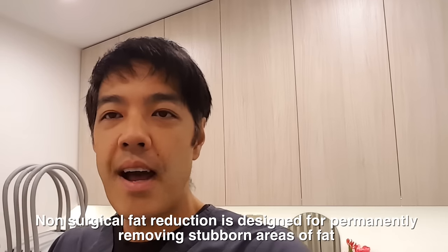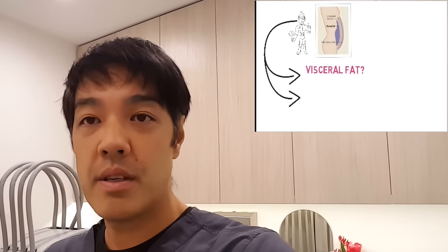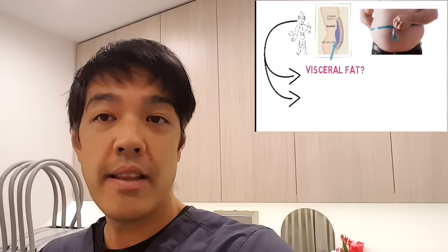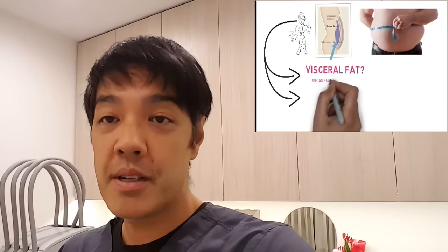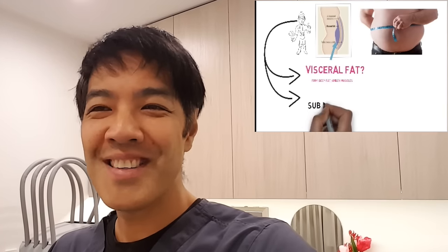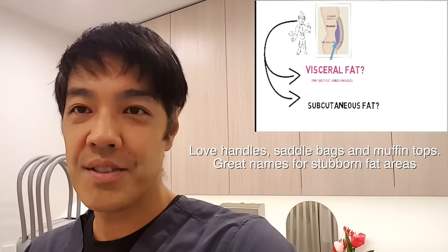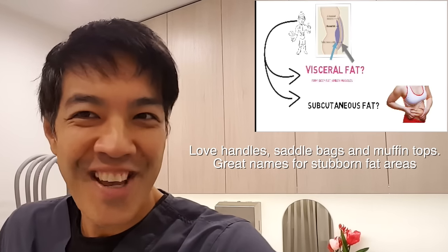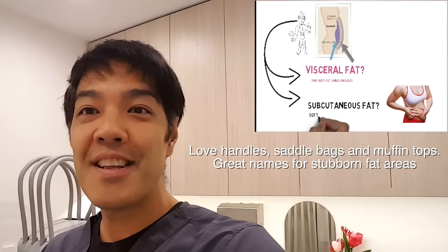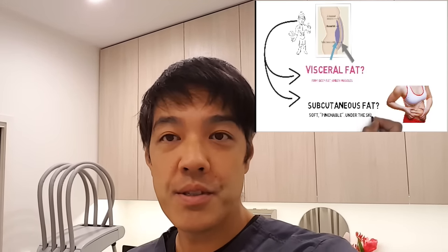Now, for fat, there are basically two kinds. There's visceral fat, and with visceral fat there's only two ways to actually reduce that: diet and exercise. And then there's subcutaneous fat. Subcutaneous fat is what you can pinch, which lies on top of or above your abdominal muscles — basically those love handles which you can grab.